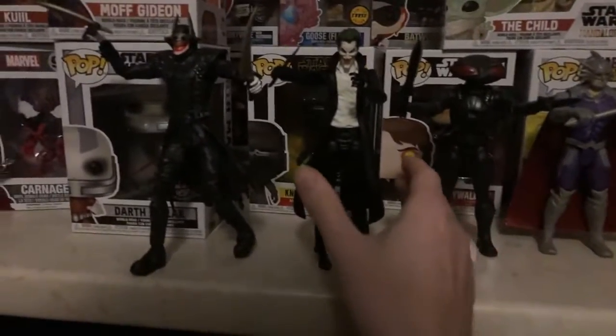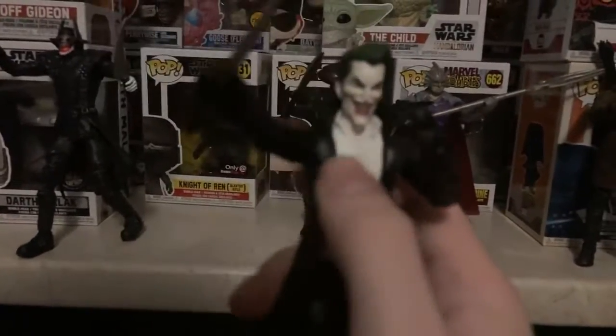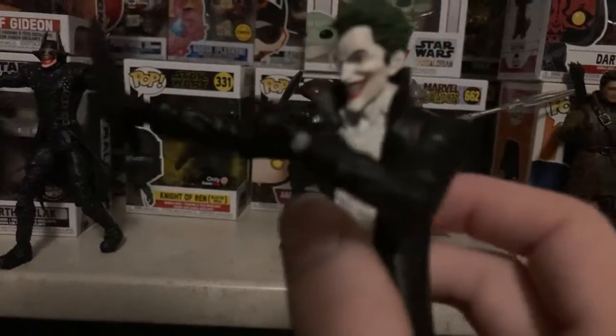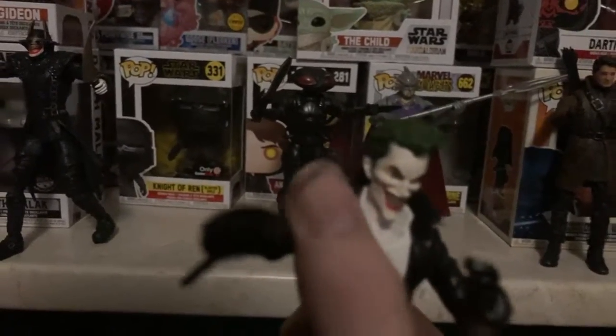At number 2, we have Joker — one of the most joyous figures of all out of DC comics.